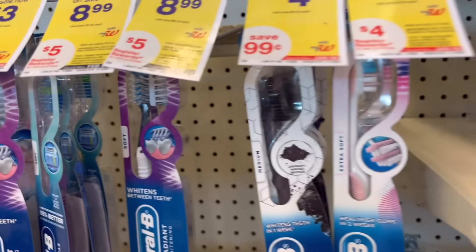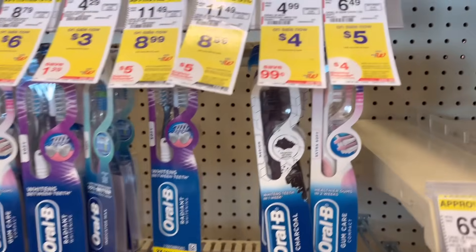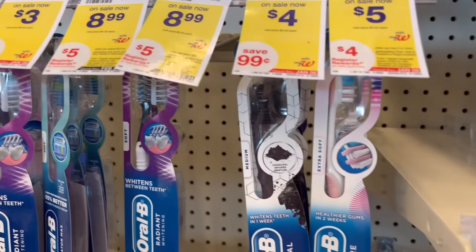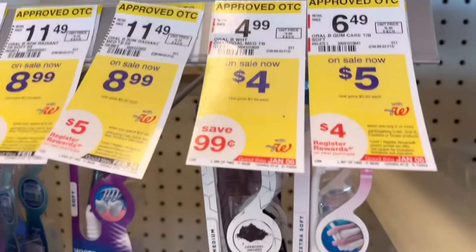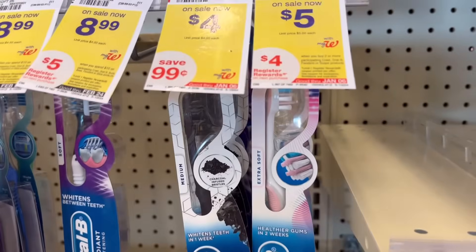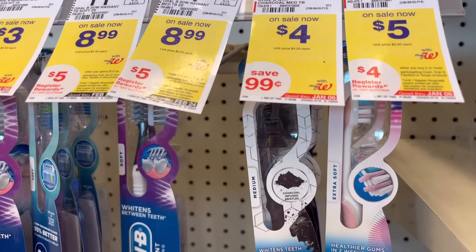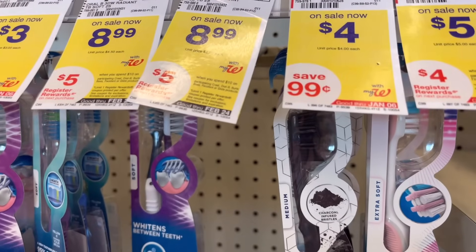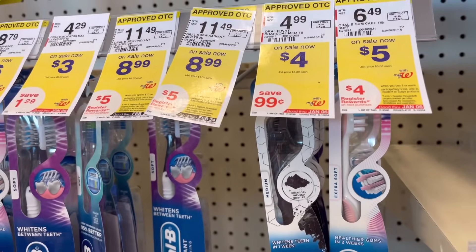I just put one of the Oral-B toothbrush that is five dollars. It's on promotion — when you buy two you will get four dollars in Walgreens Cash Rewards online, and it will also give you back four dollars in registered rewards. I paired it with a Crest mouthwash for my spend deal. I'll show you guys in a minute what I have and how much I paid and how much I got back.